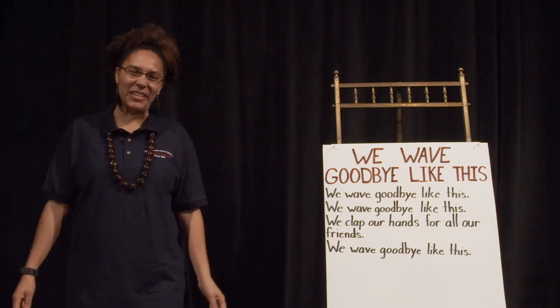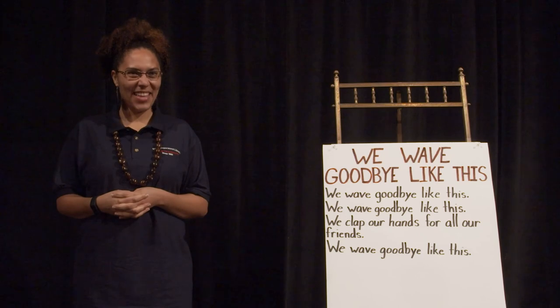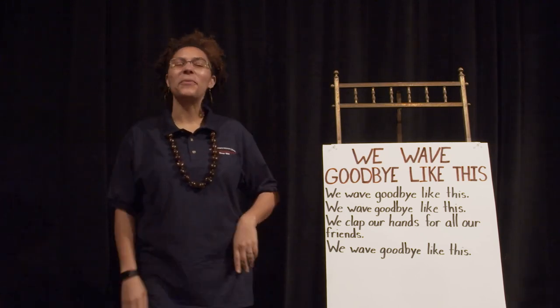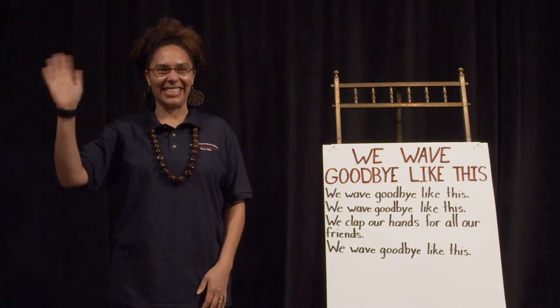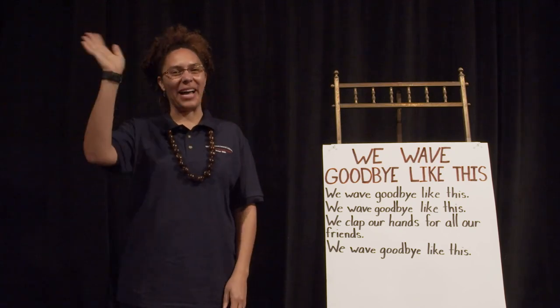Thank you, friends, for joining us for Tales for Tots. We hope that you join us next time. And now we wave goodbye like this. We wave goodbye like this. We wave goodbye like this. And we clap our hands for all our friends. We wave goodbye like this.